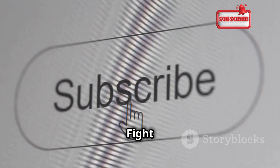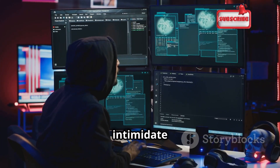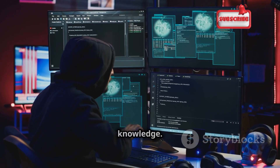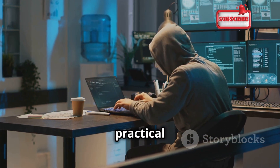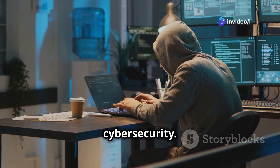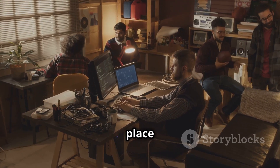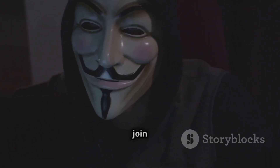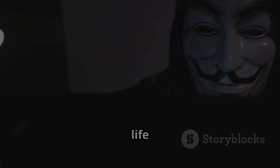Don't let the shadowy world of phone cloning intimidate you — empower yourself with knowledge. Subscribe to our newsletter for regular updates, expert advice, and practical tips on staying safe in the ever-evolving landscape of cybersecurity. Together, let's make the digital world a safer place for everyone. Click here to join our community of cybersecurity enthusiasts and take control of your digital life today.